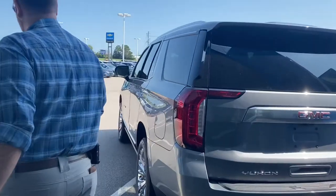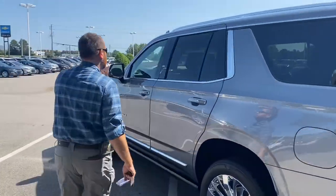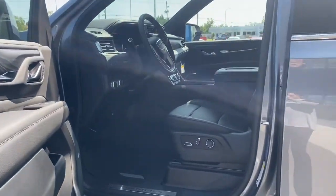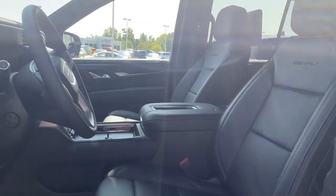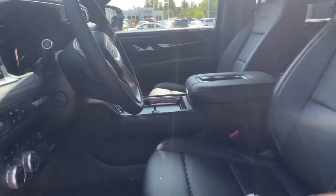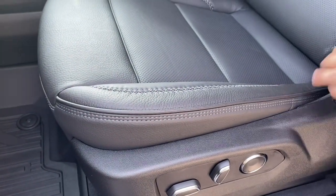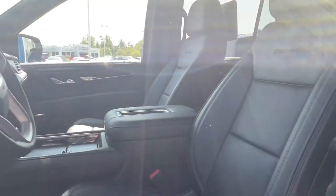Step on over here and let you guys look on the inside of the vehicle. We'll start with the front driver's side real quick. Specifically on this Denali, something new they've done is this stitching on the seats — they call it fractal stitching. Just a really nice feature, a good touch point with different textures of leather, which is really nice.